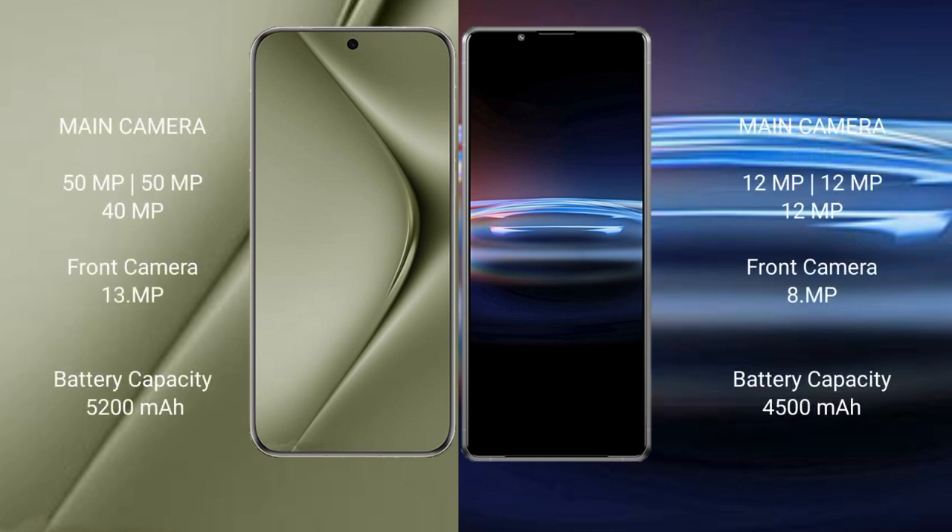Huawei Pura 70 Ultra features a rear triple camera setup: 50MP plus 50MP plus 40MP, and a front camera of 13MP. Sony Xperia Pro 1 also features a rear triple camera setup: 12MP plus 12MP plus 12MP, and a front camera of 10MP.